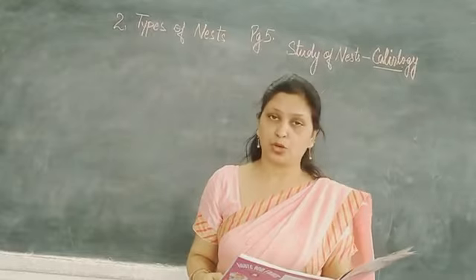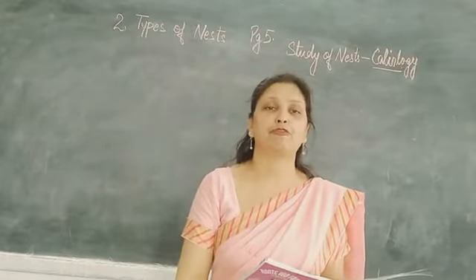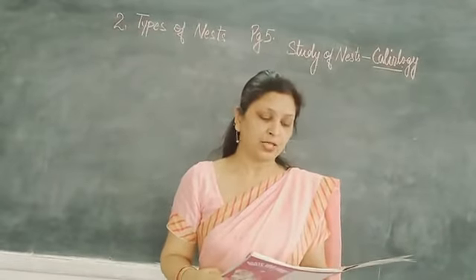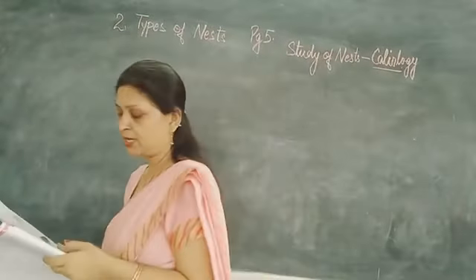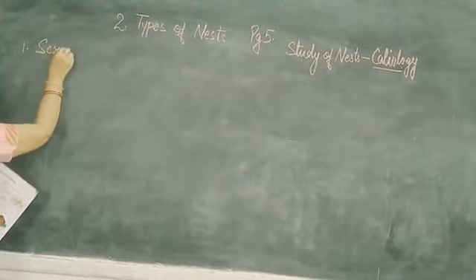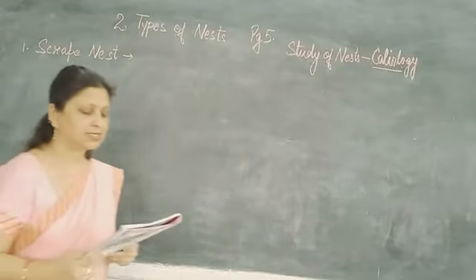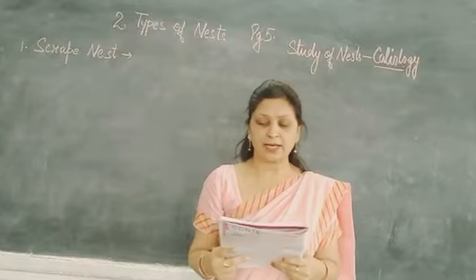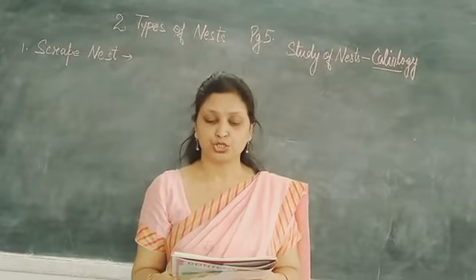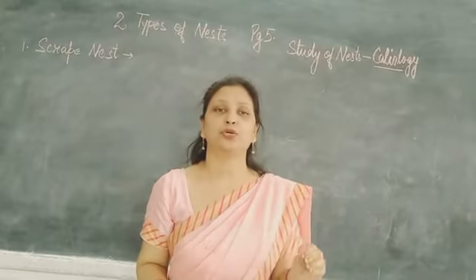Bird nests are not the same for all birds — they make different types of nests. The types of nests we will study today include those of ostrich, mound-builders, shorebirds, and falcons.